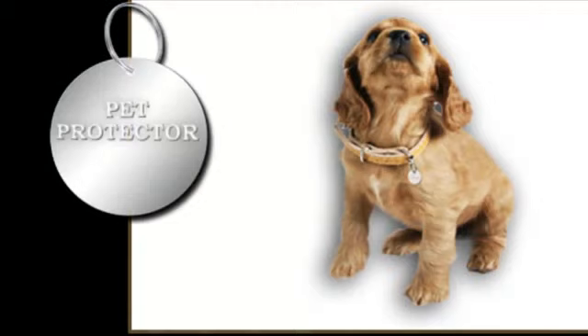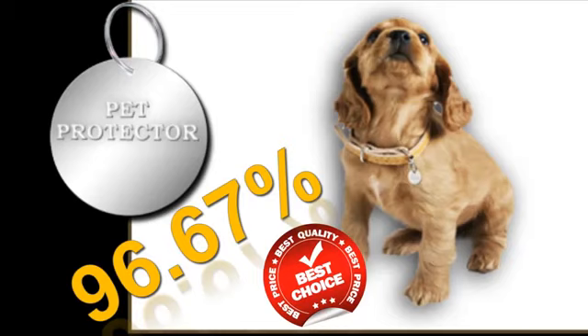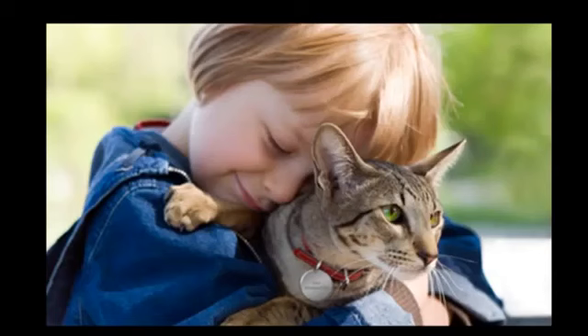With Pet Protector, you will drastically reduce the chance of a parasite attack, because our disc has a 96.67% efficiency rate — which is a fantastic percentage, considering the fact that there is not a product available that can repel or destroy parasites one hundred percent. It is important to add that the moment you attach the Pet Protector Disc to your pet's collar, you have already done a lot for your pet's health.